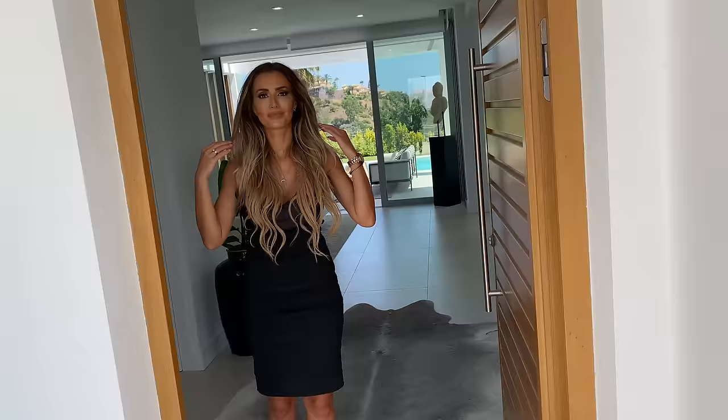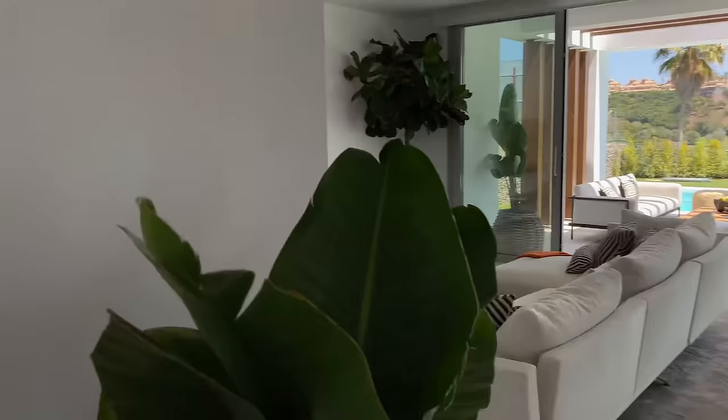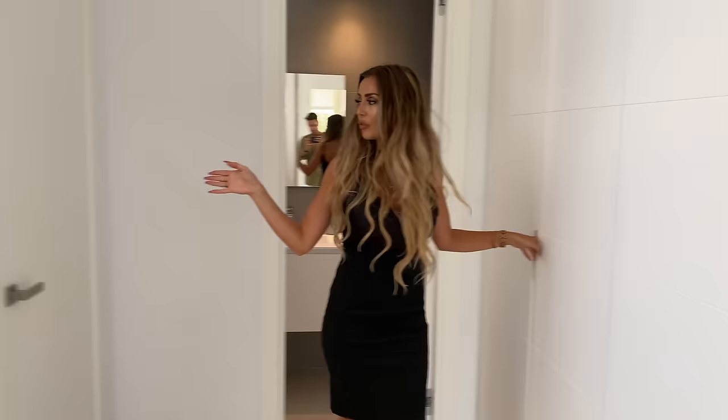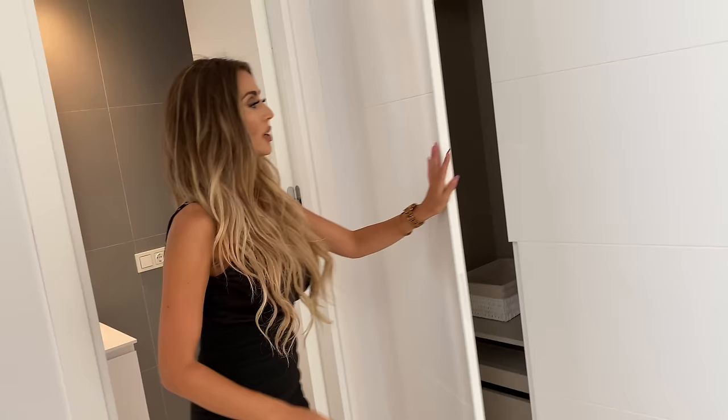At the entrance we have a reinforced steel wooden door with hidden hinges. As you enter the property you are directly encountered with beautiful views that you have throughout the property. Before we check out the living room, we first go to the guest toilet serving the ground floor, and here we also have a storage room and some more storage cupboards because all the space is being maximized.